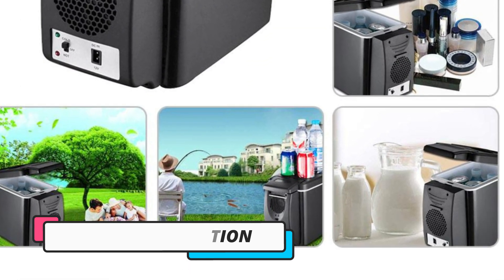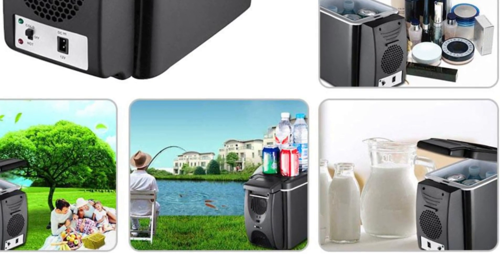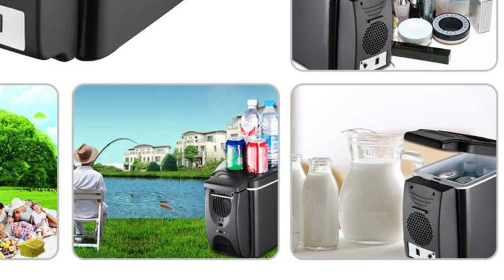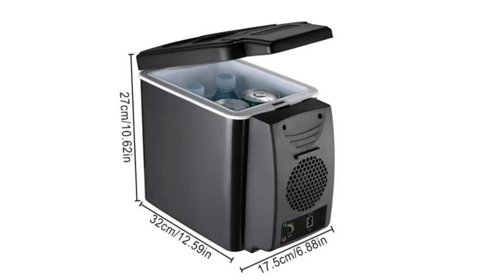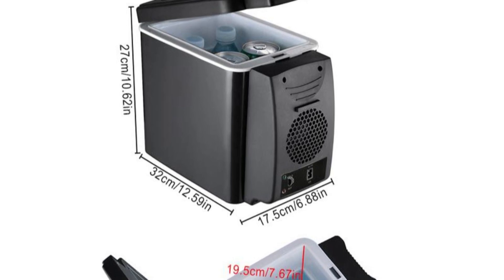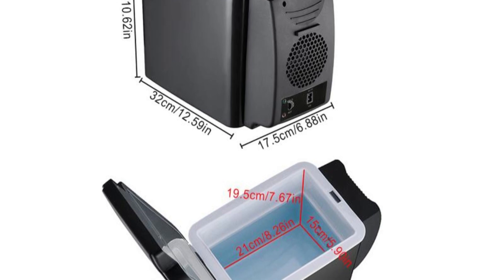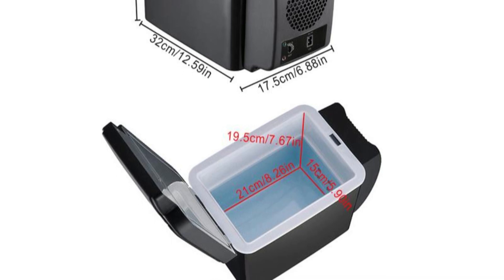The dual power source compatibility is a significant advantage — it can operate on both 12V DC power from your vehicle's outlet and 220V AC power from standard wall sockets, making it versatile for use in various settings. The Car Fridge 6L boasts quiet operation, ensuring it won't disturb the peace during your travels or at home. Its low energy consumption is an added bonus, ensuring your vehicle's battery isn't overly taxed during extended use. With a sleek design and user-friendly controls, this mini refrigerator offers both style and functionality, ideal for those who value compact, efficient cooling.